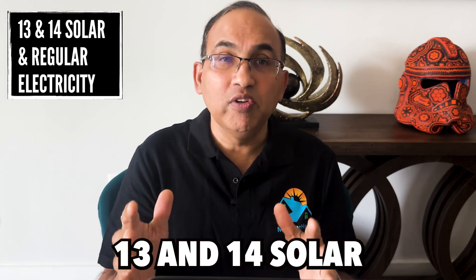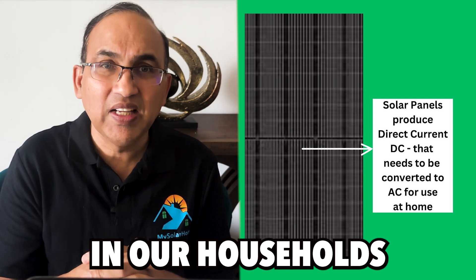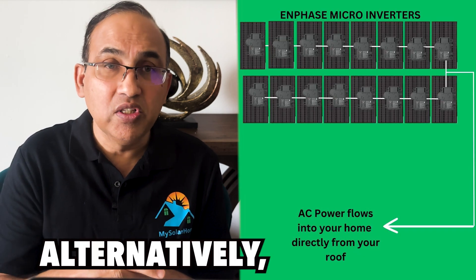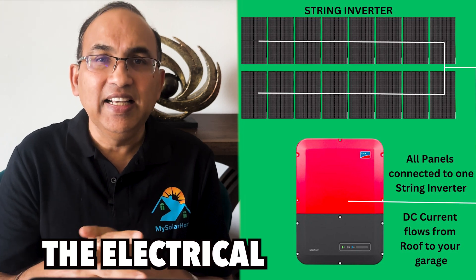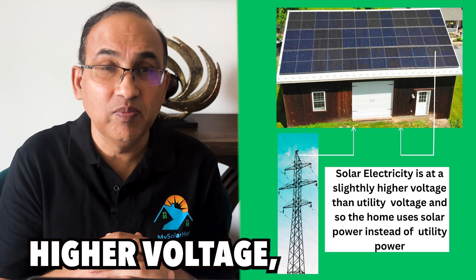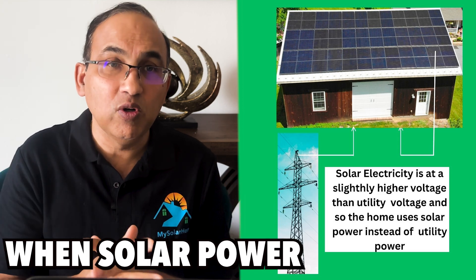13 and 14: solar electricity versus regular electricity. Solar panels convert sunlight into DC current, which is then transformed into AC current for use in our households. My preference is using microinverters under each panel for individual conversions at panel level. Alternatively, you can channel the DC current from your roof arrays to a central inverter in your garage or exterior wall. The electrical energy generated by your panels first powers your home. Due to the slightly higher voltage, your home prioritizes solar power over utility power, using grid electricity only when solar power is not sufficient.